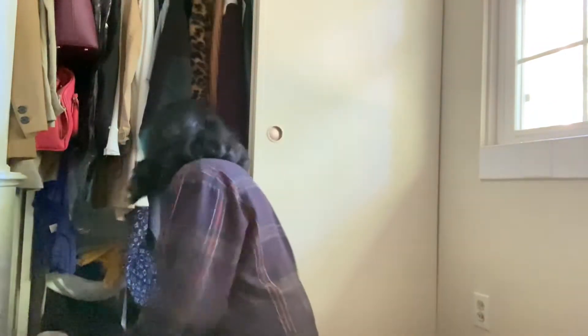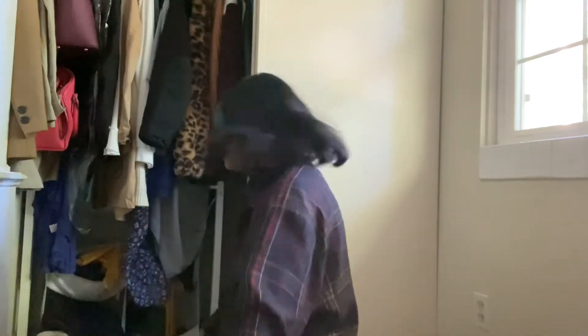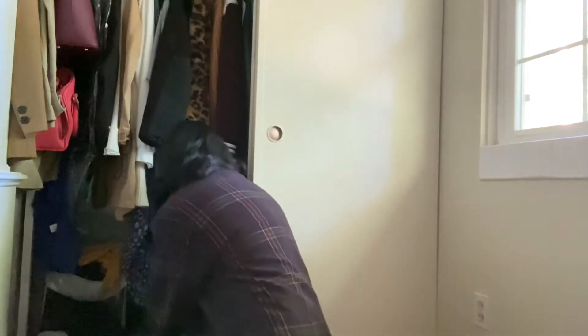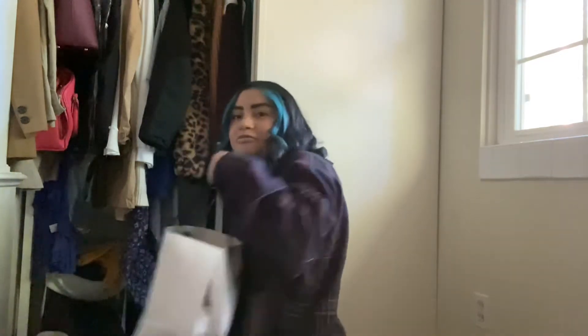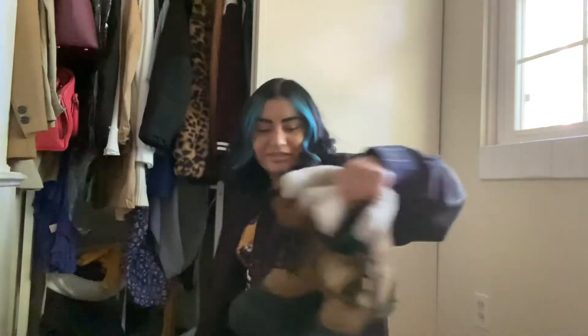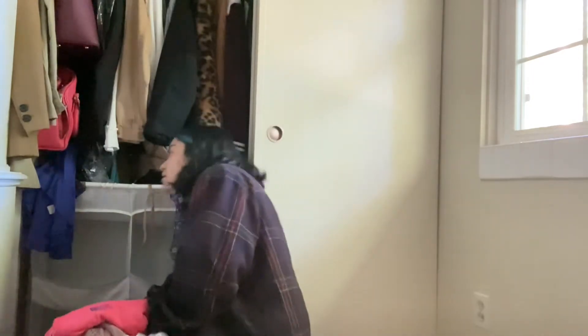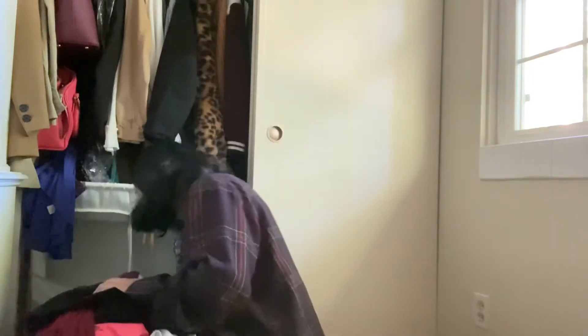I'm going to start with this side first, then continue on the middle part where the hangers are, and then at the very top I'll go ahead and remove everything and rearrange all of my shoes and everything I have here, because I have a ton of stuff. There's tons of bags and I have my winter boots and everything. I usually keep all of my sweaters here for the winter.